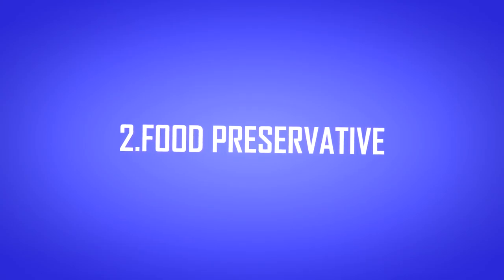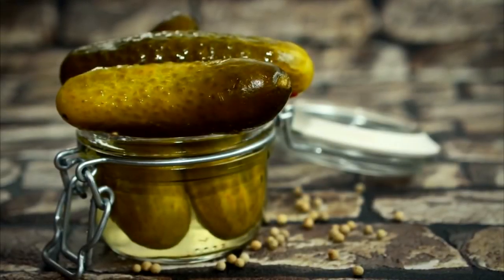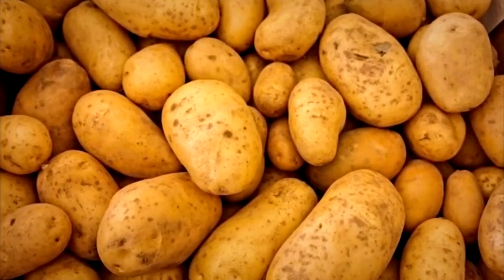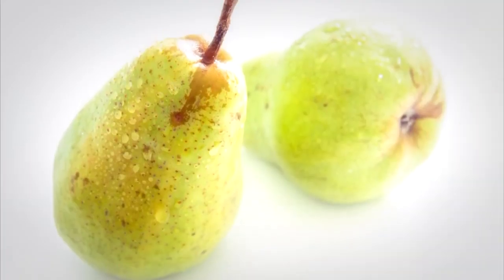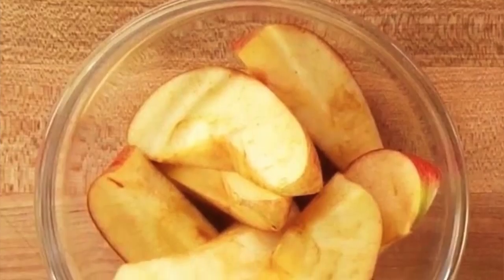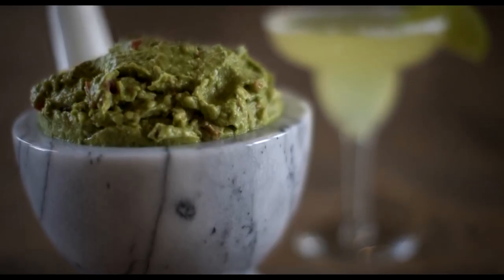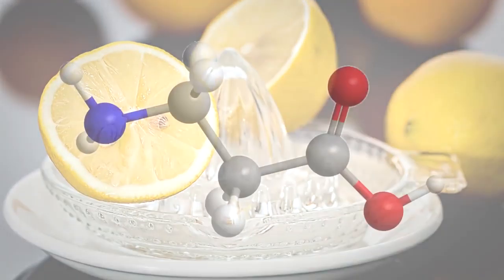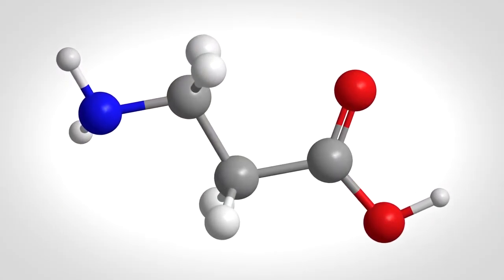2. Food preservative. Believe it or not, lemon can actually help other fruits and foods last longer. Adding a little lemon juice to your potatoes, apples, pears, and cauliflower will keep the fruits from browning. You can also preserve your guacamole longer by adding lemon juice as well. The citric acid in lemons will keep the foods from turning brown.